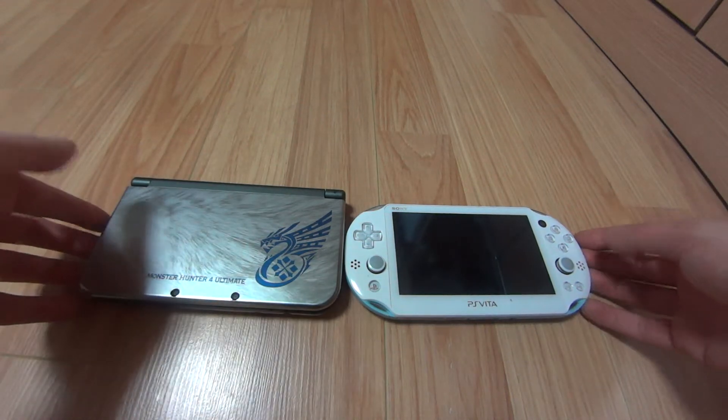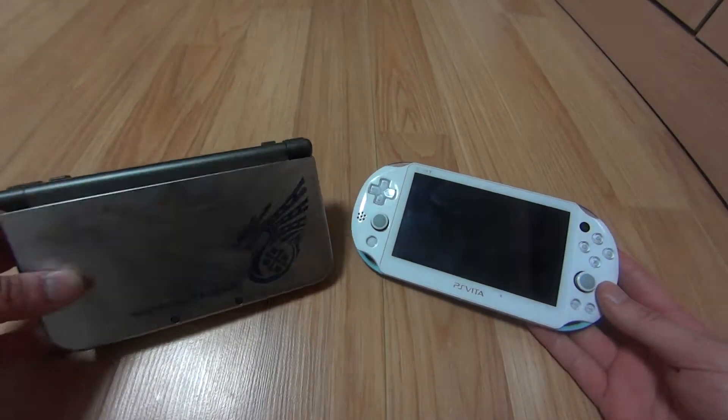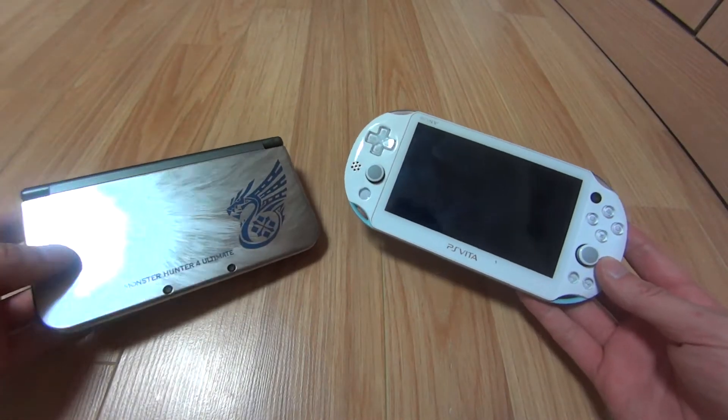Hey guys, how's it going? Tong here. Today I have a video comparing two video game consoles: the new Nintendo 3DS and the PS Vita Slim.